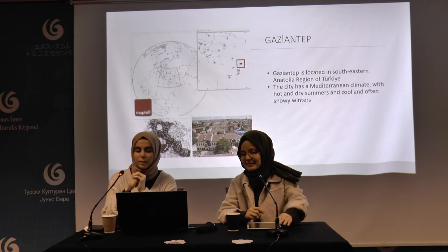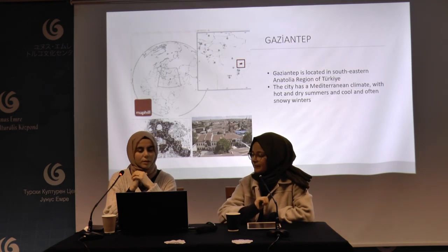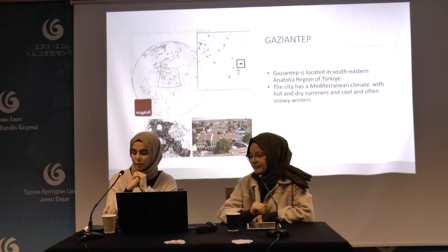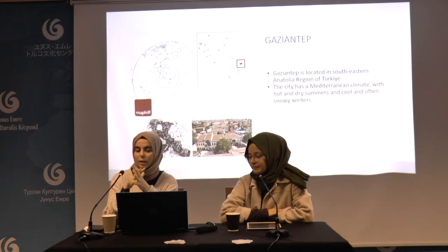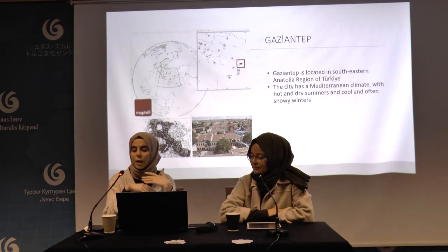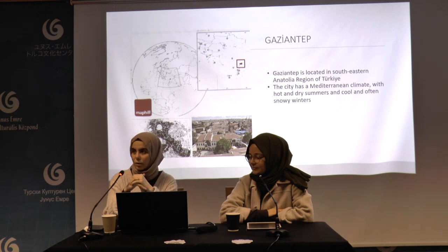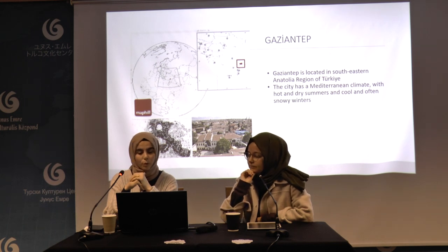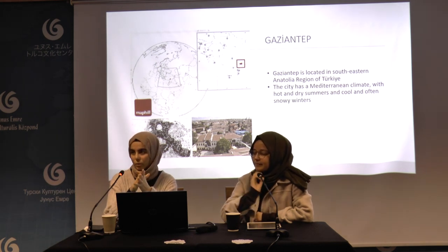Now we will focus on Gaziantep, located in the southeastern Anatolia region of Turkey. The city has a Mediterranean climate with hot and dry summers and cool, often snowy winters. The buildings in Gaziantep were built in the 19th century and hosted different religions, cultures, and ethnicities. Gaziantep traditional houses have developed various strategies to cope with the hot climate; in addition to climate, cultural elements were also effective in creating these strategies.